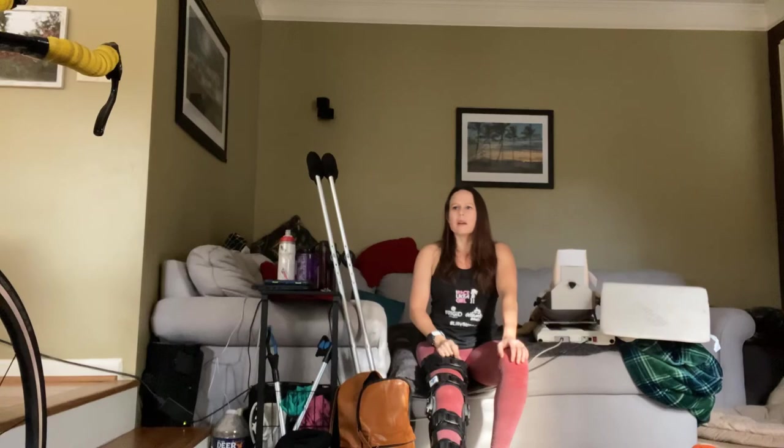Another thing I did in my bathroom was bring in my office chair so I can sit down to get ready. It just takes so much extra time and effort, so sitting down while I blow dry my hair or get dressed is much easier. I'm sure my husband hates having a chair permanently in the bathroom for the next couple of months, but happy wife, happy life.